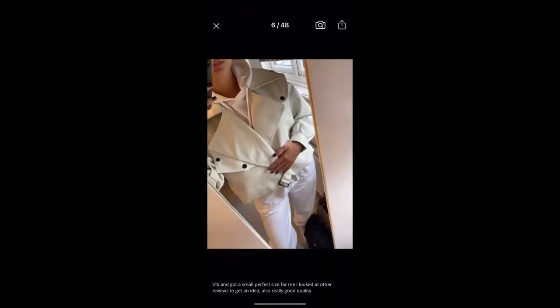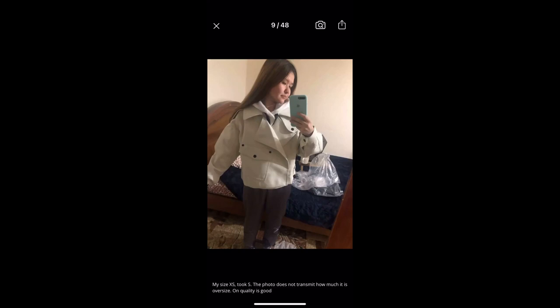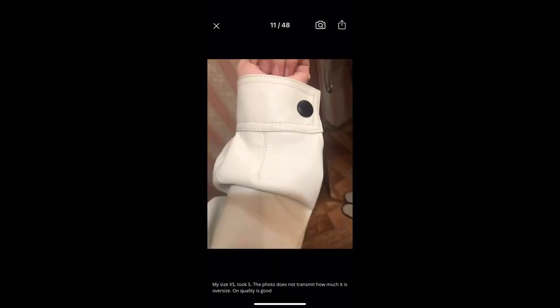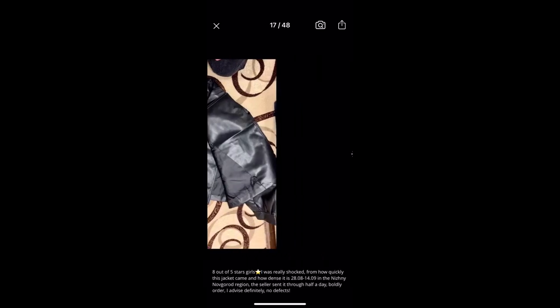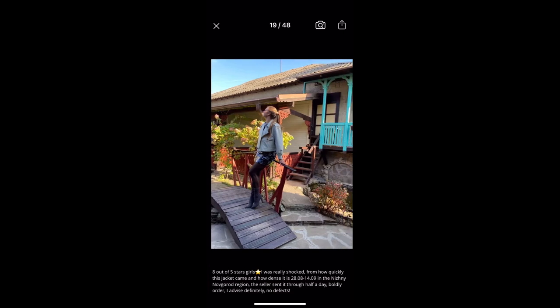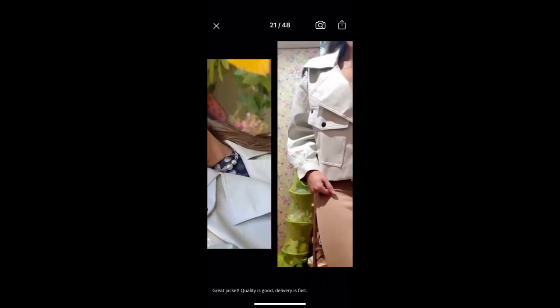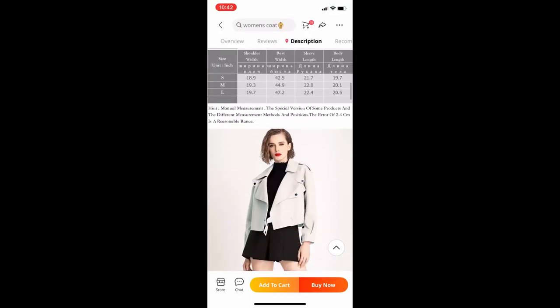Some people leave a really nice descriptive review, some people just leave a picture, but at least you can see the quality of the item and the fit. I look for somebody closer to my size and make sure they have a size I would have gotten, to see how it fits on them. Go through the photos and check out the detailing. I think this jacket is beautiful — it looks exactly like the one JLo had on.